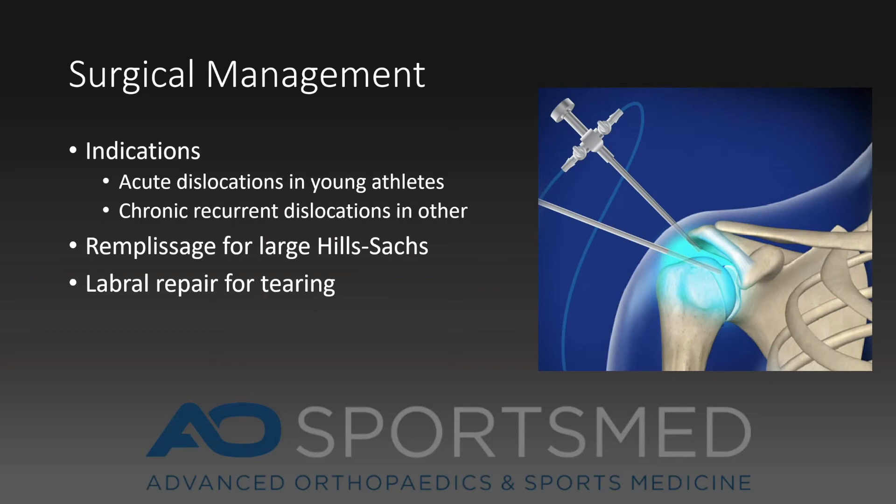Surgical management is indicated in two separate situations. The first is acute dislocations in young athletes where there is a high risk of re-dislocation. The second indication for surgery is chronic dislocations — patients who have dislocated their shoulder one to two times despite failing conservative management — and they are then indicated for an arthroscopic labral repair.